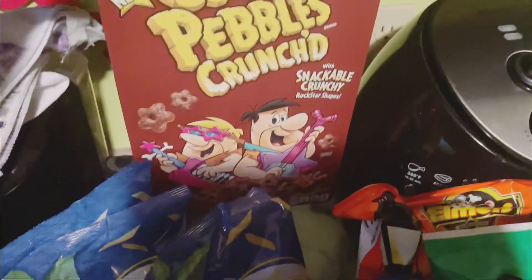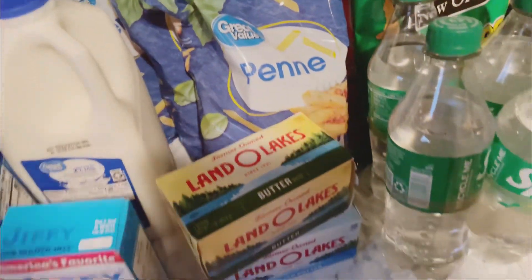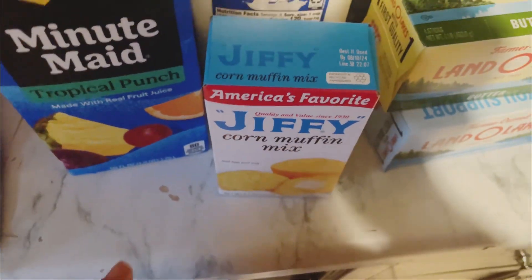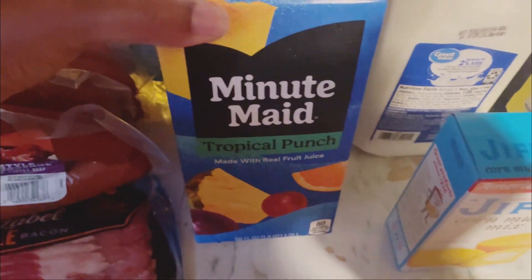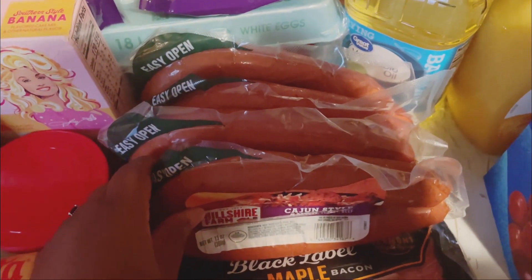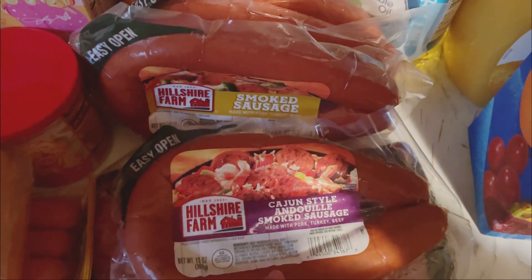I have four things of penne pasta because I'm supposed to be making something — I'm doing a vendor's event and I think I'm gonna cook some chicken bacon ranch pasta, which is my number one video on YouTube. I also have some Land O'Lakes butter, salted and unsalted — I always get both. I got a thing of cornbread mix, some two-percent milk, orange juice, tropical punch Minute Maid, some vegetable oil, and I also got some bacon and a few smoked sausages. I like to stock up on those because you can always make different dishes with smoked sausage.